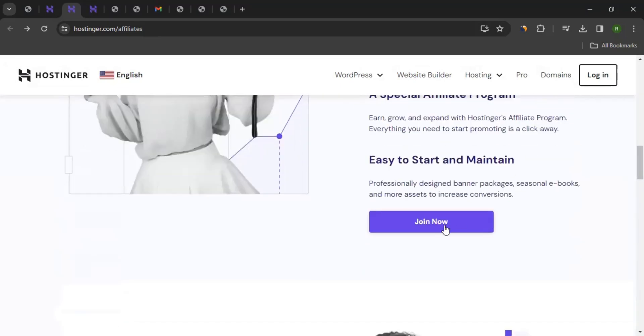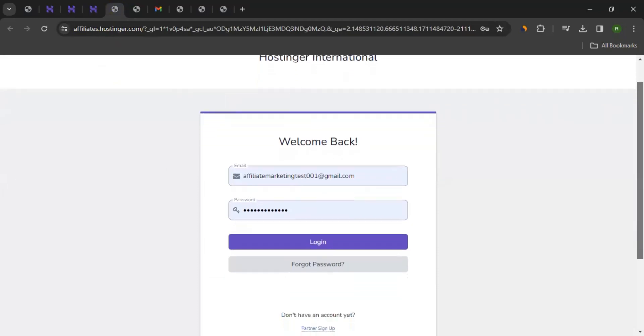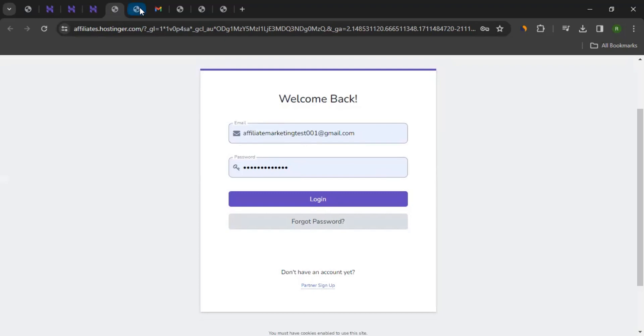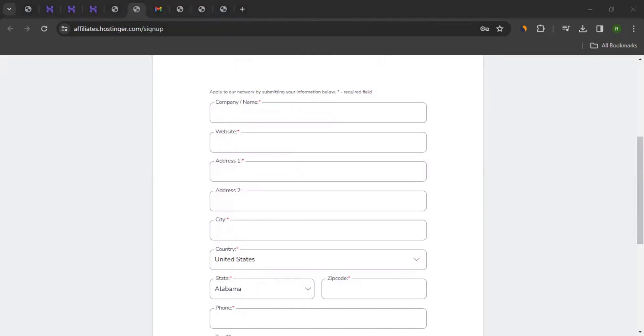Clicking "Join Now" will take you to a page where you can click "Partner Sign Up," which takes you to the registration page. There are four sections to fill in. I will start entering my details — for your case, you can enter yours. All the information I'm going to enter here will be dummy for educational purposes. In your case, I would advise you to enter correct details, because the Hostinger affiliate program team will review your details and give you approval based on that. In affiliate marketing, you should always keep integrity and transparency, so all information you fill in should be accurate.